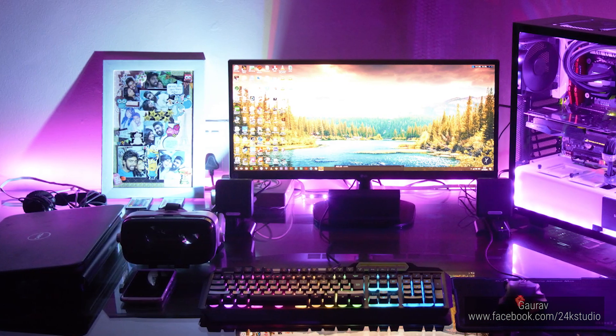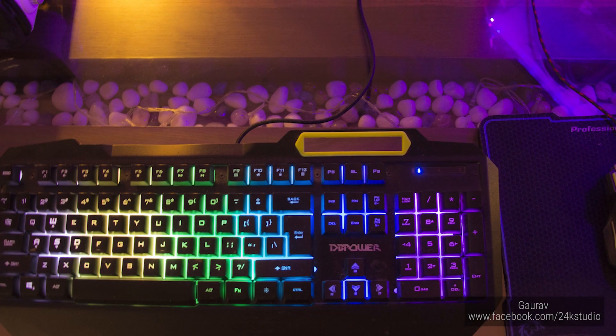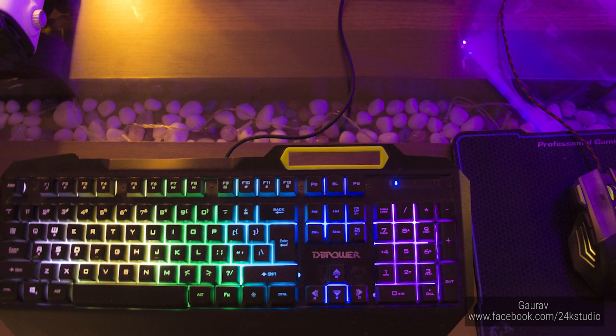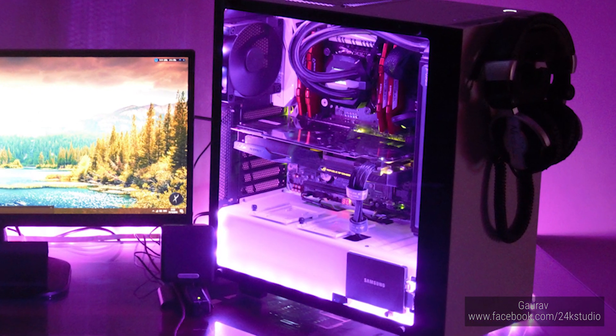This is from Gowra. He's got a great setup with LEDs — that's a 25 inch ultra wide monitor from LG. Got some LED going on with the keyboard and mouse too. This is a DB-powered keyboard and a Dragon War mouse. The NZXT case and the LEDs look sweet.